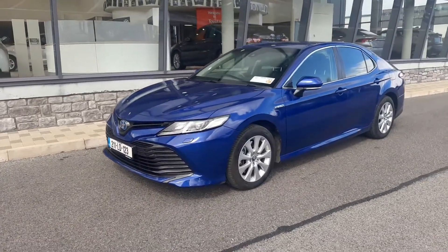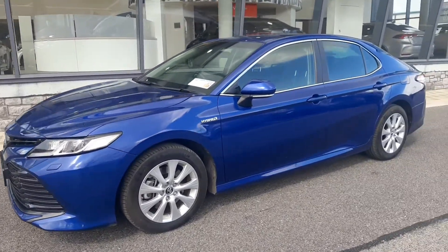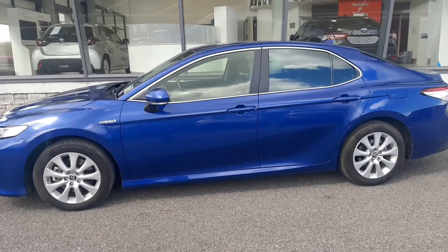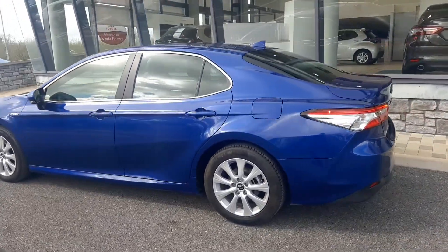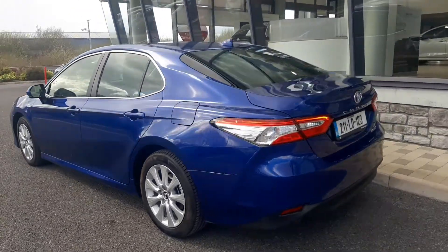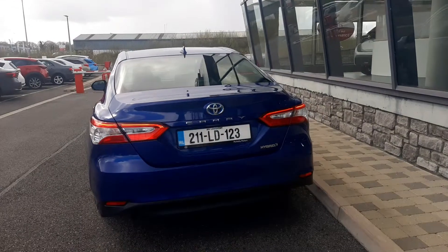This model is a Sol model, so the Sol model has LED headlights and alloy wheels. The paint is a metallic cobalt blue paint. It's got tinted back windows. Outside it has parking sensors front and rear, LED rear lights, and a reverse camera.